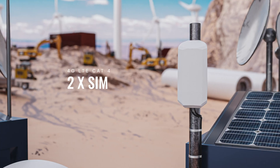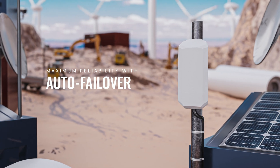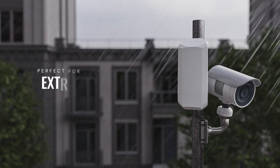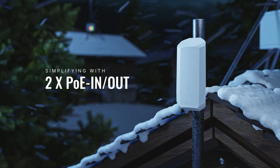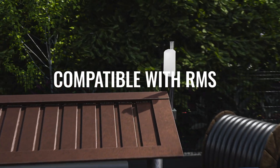Featuring two SIM card slots with automatic failover and other switching scenarios for maximum connection reliability. Water and dust resistant for enduring extreme weather conditions with ease. Two PoE-in and PoE-out Ethernet ports for simplifying your solution setup.